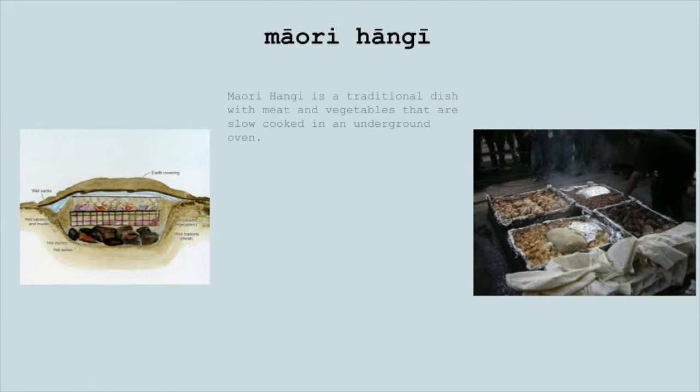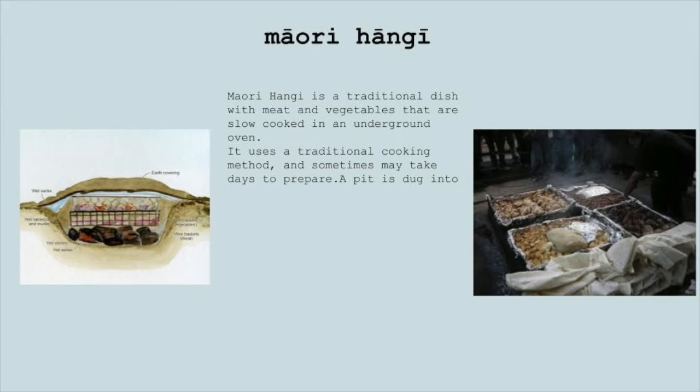Maori Hangi. Maori Hangi is a traditional dish with meat and vegetables that are slow-cooked in an underground oven. It uses a traditional cooking method and sometimes may take days to prepare.